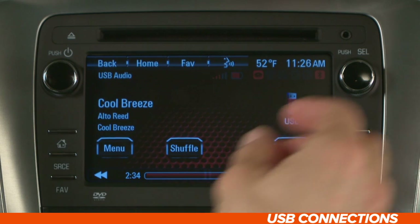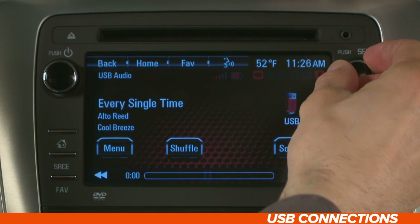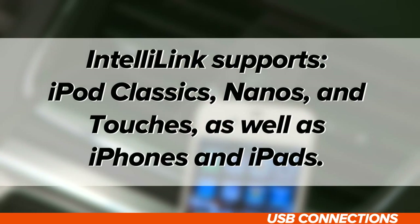Once you're in Play mode, you can locate other tracks on your USB drive by turning the Push Select knob in your console. This will take you through each track in sequence, forward or back. You can use the same USB connection to play your iPod or any other MP3 player. IntelliLink supports iPod Classics, Nanos, and Touches, as well as iPhones and iPads.